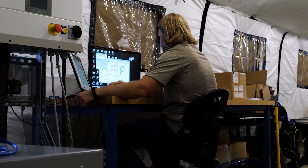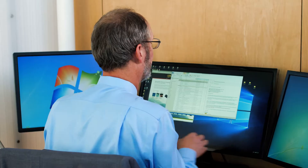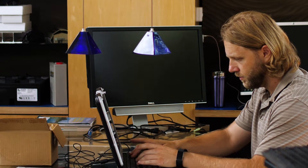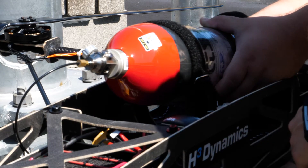Behind me you can see we have a lab that has physical equipment. We also have a computer lab that lets us simulate the circuits and the systems that we're testing out in the field, and that lets us broaden our design possibilities before we put it into hardware.